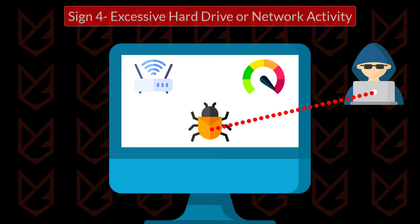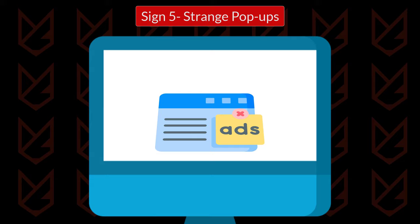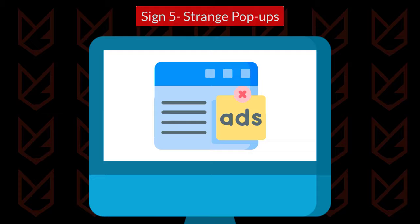Sign 5: Strange pop-ups. Malware could display strange pop-ups in your system. They can display advertisements of other malicious products, or trick you into downloading severe computer threats using these pop-ups. These pop-ups are annoying and slow down your system.